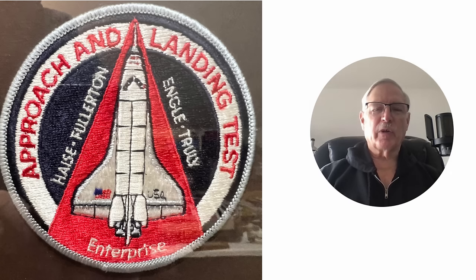I was out at Edwards back in the late 70s when a lot of testing was going on and the space shuttle was just getting started with the approach and landing tests. I was out there for the full complement of the approach and landing tests. There were three taxi tests, eight captive flight tests, and five free flight tests.